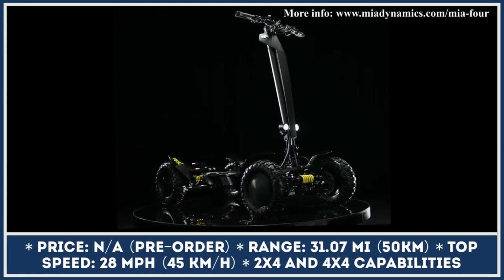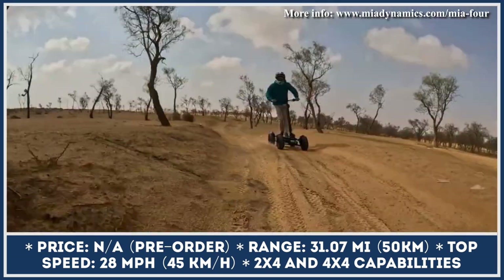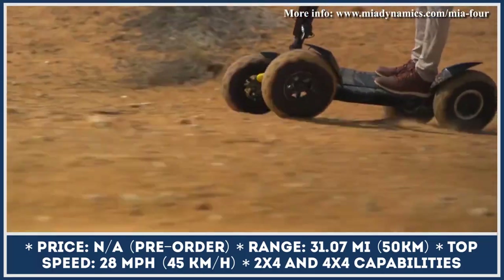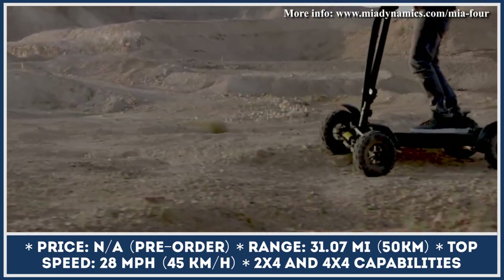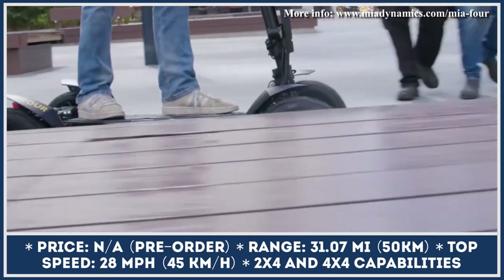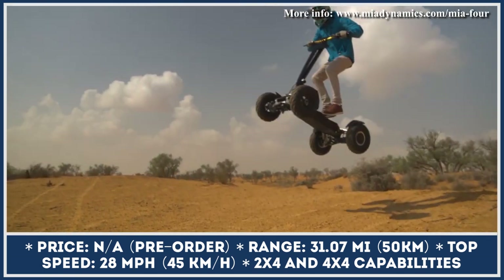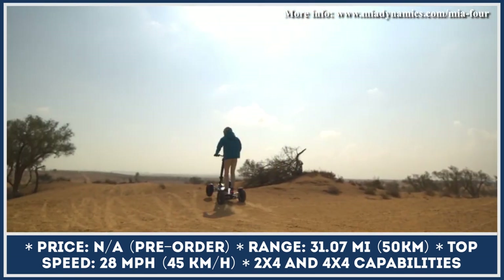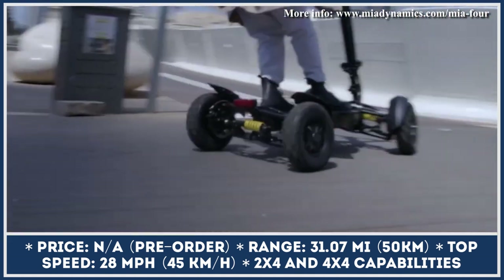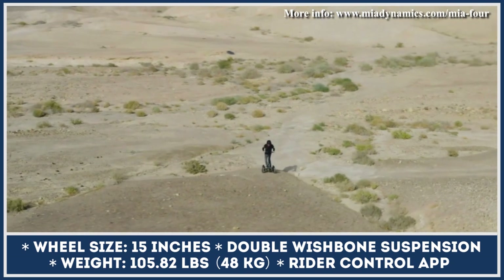MIA Dynamics is a Tel Aviv-based company developing an all-terrain quad-wheel platform for electric urban mobility vehicles. This platform will debut inside an electric stand-up scooter called MIA 4, featuring double wishbone suspension and grippy 15-inch tires. The model is also equipped with a unique tilting technology for sharper cornering, a top speed of 28 mph, an estimated range of about 30 miles per charge, and the ability to switch between 2x4 and 4x4 riding modes. The MIA 4 tips the scales at 106 pounds.